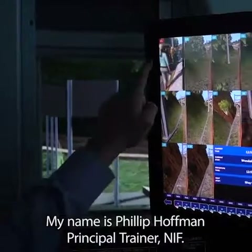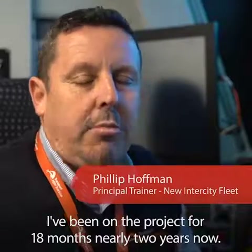My name's Philip Hoffman, principal trainer, NIF. I've been on the project 18 months, nearly two years now.